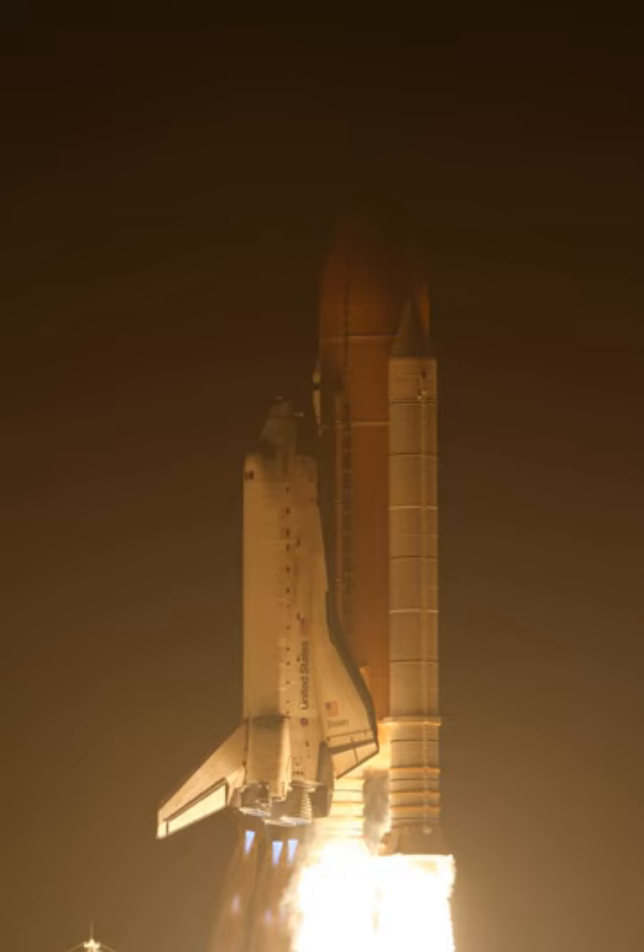STS-131 was a NASA Space Shuttle mission to the International Space Station. Space Shuttle Discovery launched on 5 April 2010 at 6:21 am from Kennedy Space Center's Launch Pad 39A, and landed at 9:08 am on 20 April 2010 on Runway 33 at the Kennedy Space Center's Shuttle Landing Facility. The mission marked the longest flight for Space Shuttle Discovery.